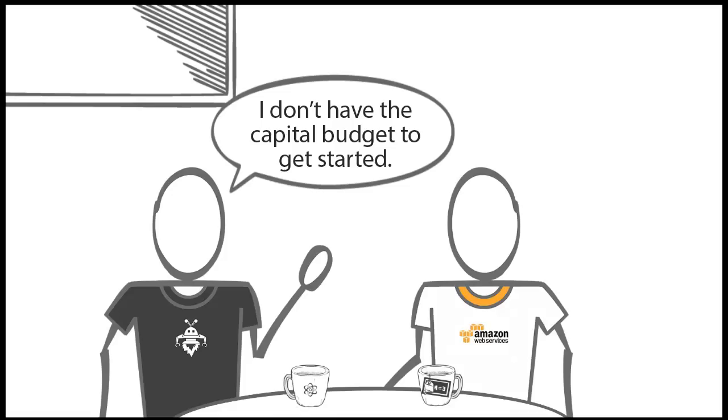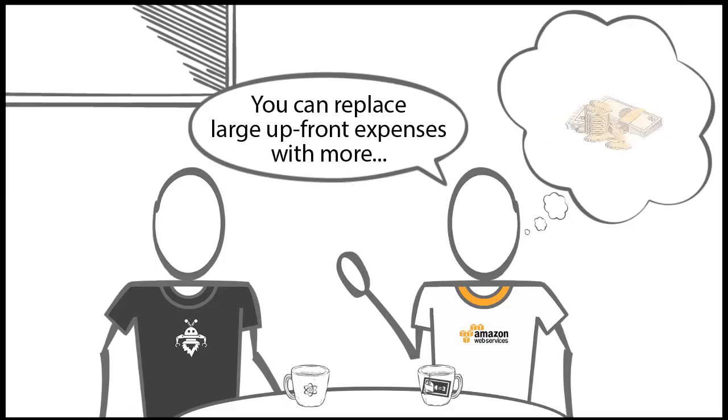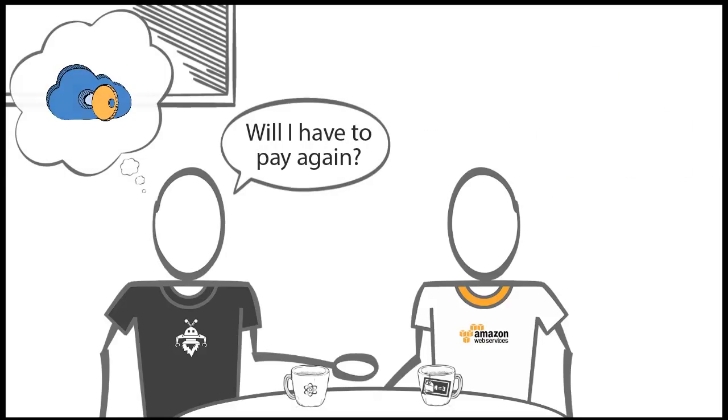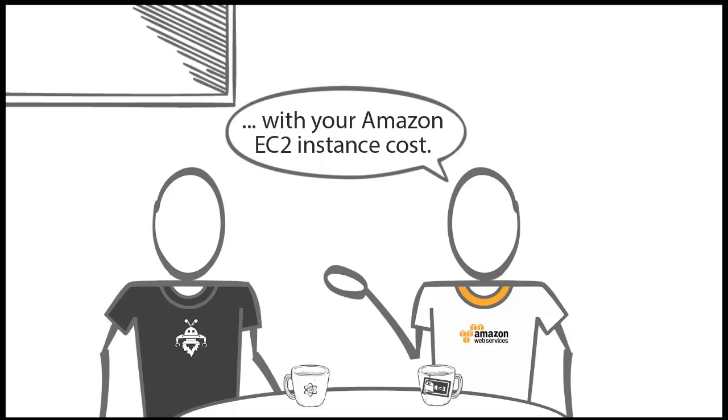I don't have the capital budget to get started. No problem — you can replace large upfront expenses with more predictable costs that scale with your business. What about licensing — will I have to pay again? Windows Server licenses are included with your Amazon EC2 instance cost.